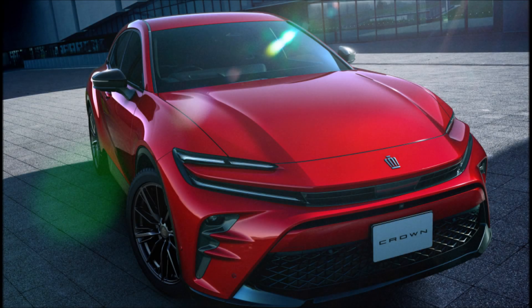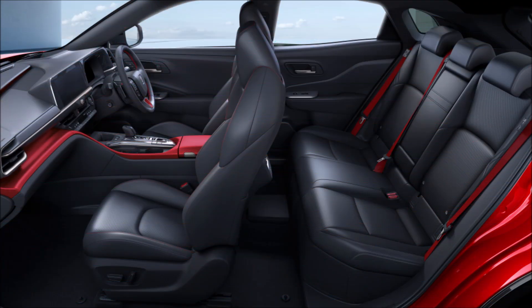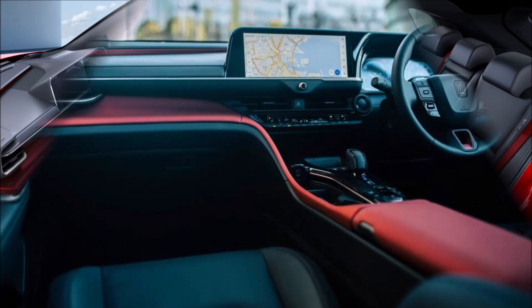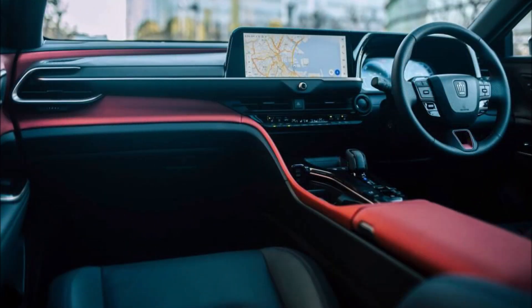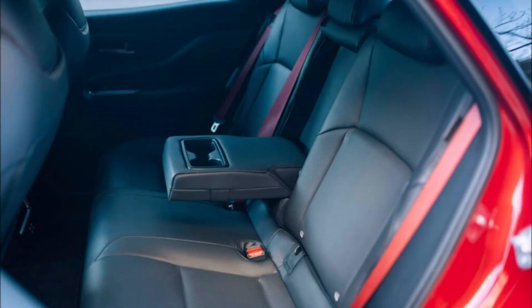Toyota debuted the first Crown to use plug-in hybrid technology, the PHEV version of the Crown Sport, in Japan. According to Cars Coupes, the 2.5-liter gasoline engine, two electric motors, and a lithium-ion battery pack power the Toyota Crown Sport's PHEV system, which distributes 302 horsepower to all four wheels using the E4 electric 4WD system.